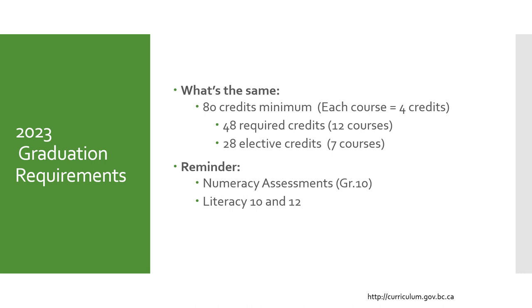For 2023 grad requirements, you'll need to have 80 credits minimum at the grade 10 to 12 level. Each course is worth four credits. There are also 12 classes that you must take, or 48 required credits. You also need to take 28 elective credits, or seven courses that are electives at the grade 10 to 12 level. As a reminder, in order to graduate, you must also have written your numeracy 10, literacy 10, and literacy 12 exams.